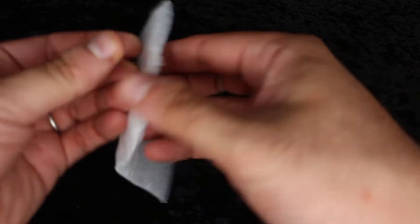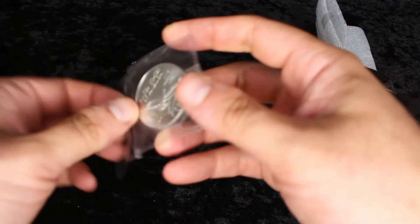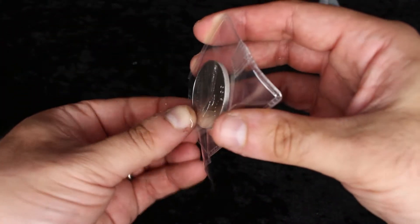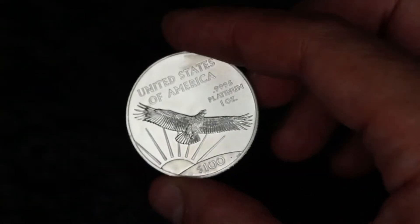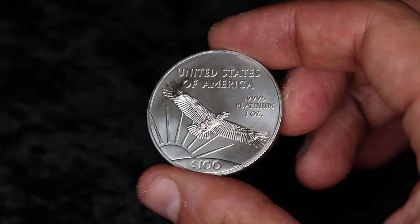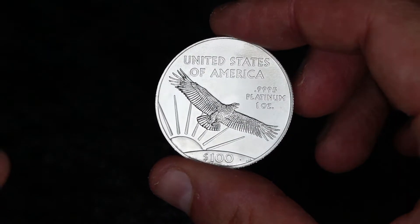Now let's check this one out. If I'm not mistaken, this is my U.S. Platinum Eagle that I got from U.S. Gold Bureau. Let me cut this open. I kind of don't like that they taped it — it makes it more difficult to open — but an eagle is an eagle, and platinum is really cheap right now. That is a nice coin. I like that coin a lot.